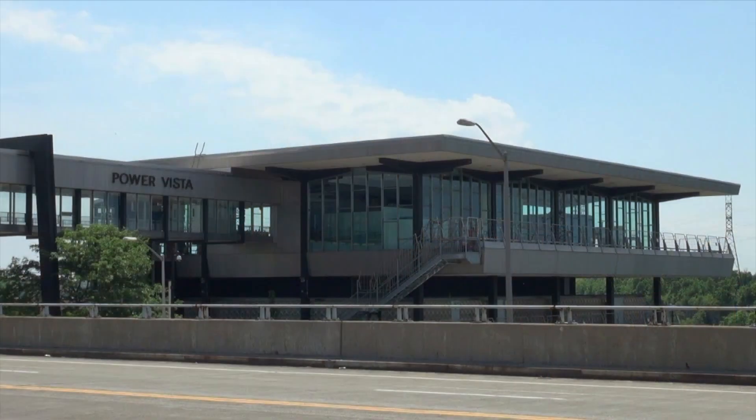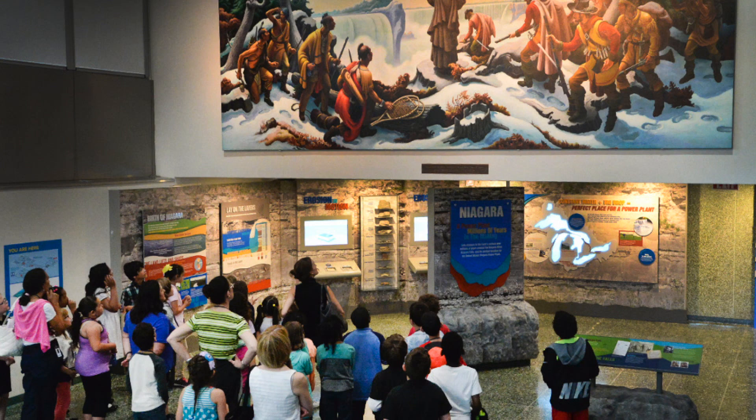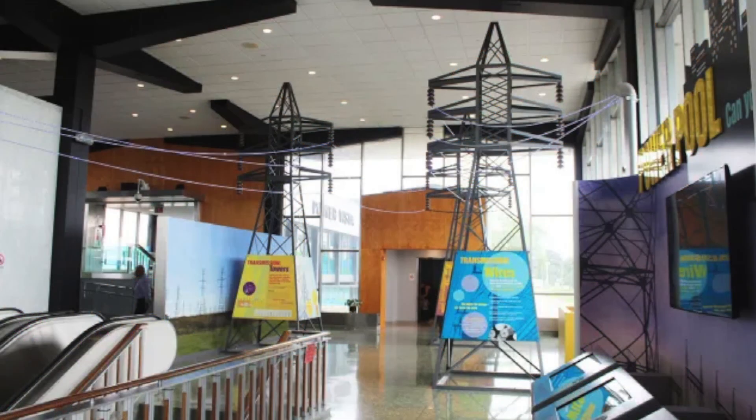The Niagara Power Vista is obviously located on top of the Niagara Power Project plant, the Robert Moses plant. We're perched right above. We have an observation deck that's about 350 feet above the Niagara River Gorge — that's one of our claims to fame. We renovated in 2016, so we are now a state-of-the-art visitor center with a number of interactive exhibits activated by an RFID chipped card, so you can experience all of our exhibits and take your experience home with you.